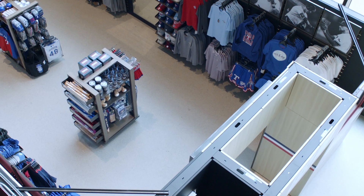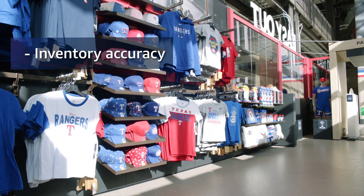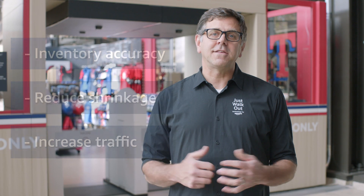Retailers love this technology as it lowers operating costs and improves revenue. Inventory accuracy, reduced shrinkage, and increased traffic are just some of the benefits. Fans love it as there's no lines and no checkout, just the fastest way to shop for gear.